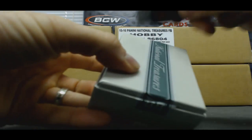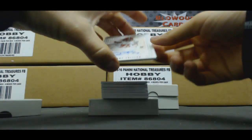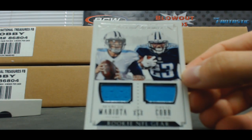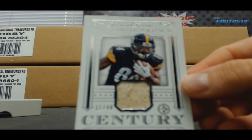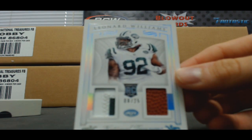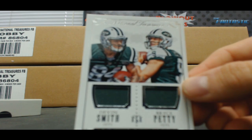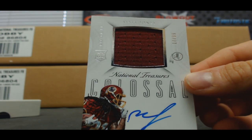Box two. Autograph on top is Danny Shelton, number to 99. Dual jersey, Marcus Mariota and David Cobb, to 99. Jersey — rub some dirt on it — Antonio Brown, to 49. To 25, Leonard Williams, patch and ball. Dual jersey, Devin Smith and Bryce Petty, number to 99. Redskins, Matt Jones, 17 of 99, Colossal.